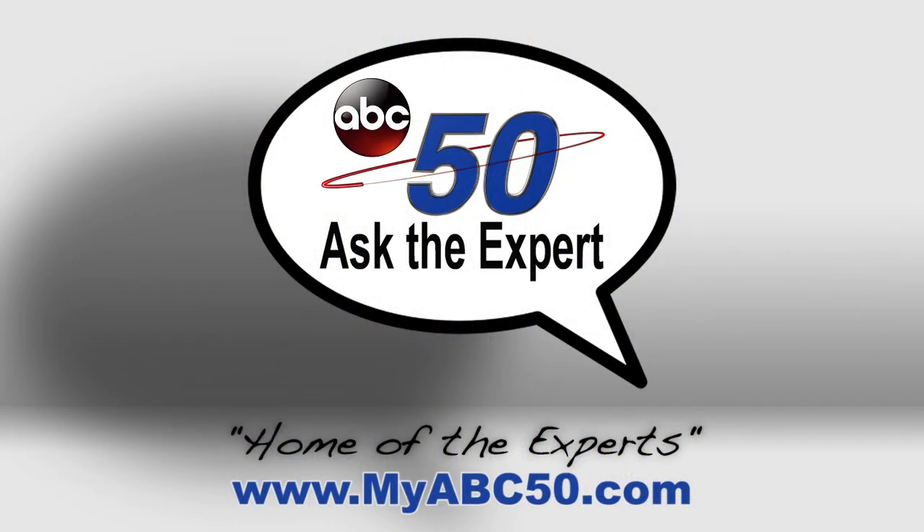SmileRightNow at LeClaire Family Dental. WWTI ABC50 and MyABC50.com, home of the experts.